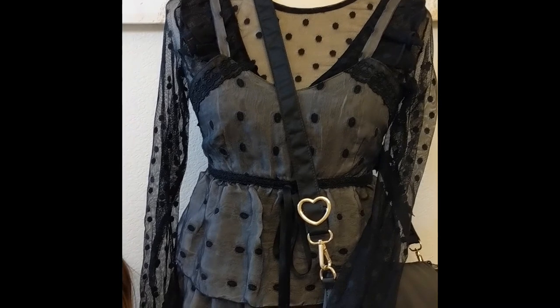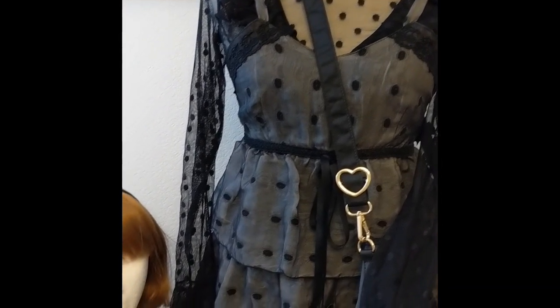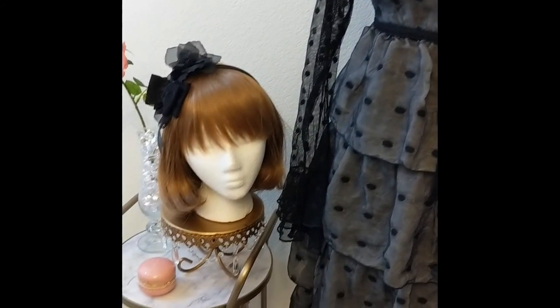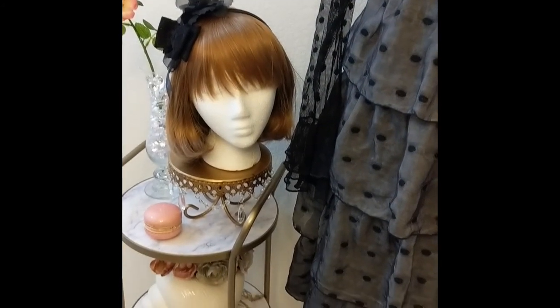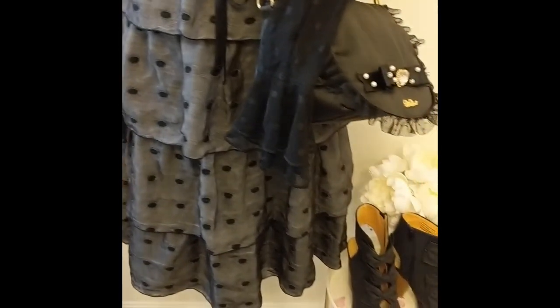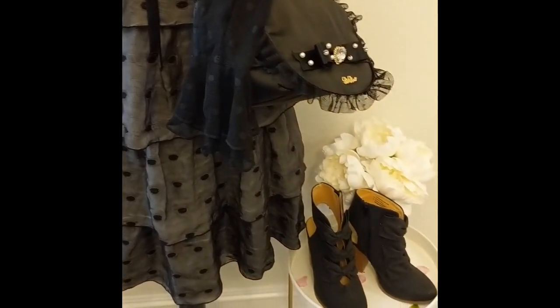This last outfit includes a Miyo Matsuda dress, an H&M blouse, some handmade and off-brand hair ribbons and accessories to match the outfit, another Liz Lisa purse that I really love, and some cute bow boots.